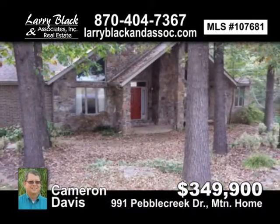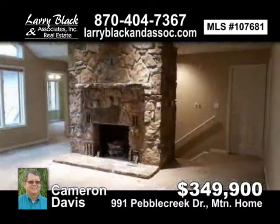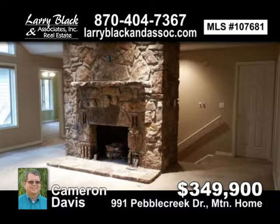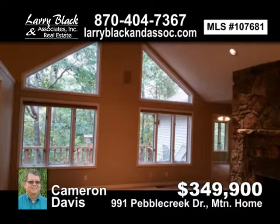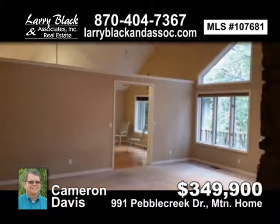Fantastic home for a family. All walk-in closets, huge open floor plan, great kitchen, split bedroom plans, all-natural backyard, tons of storage for toys. For $349,900, contact Cameron Davis today.